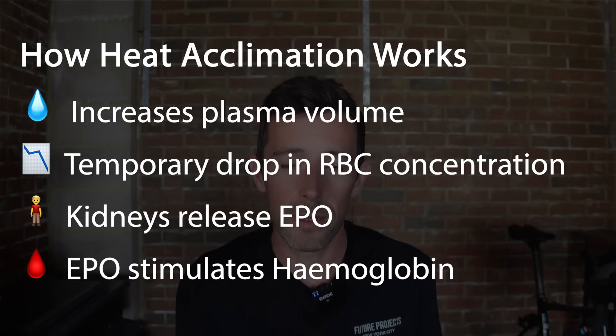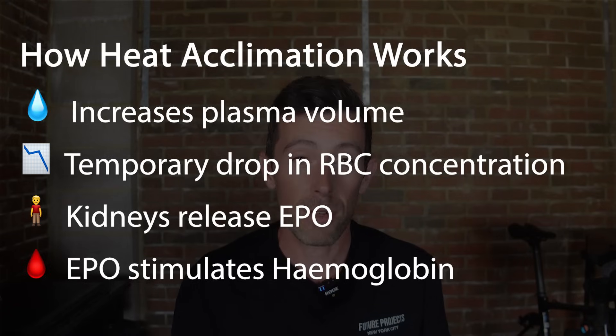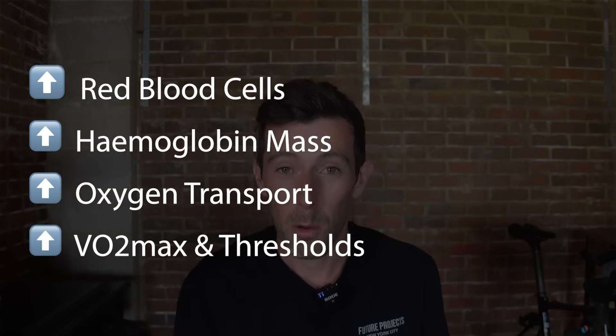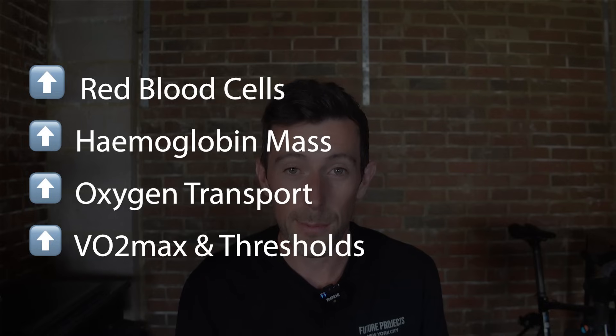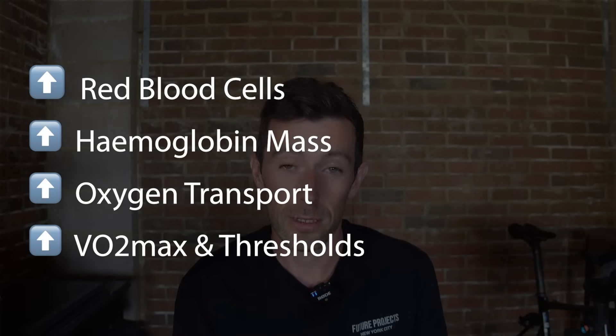So how does this happen? Heat increases plasma volume, which means the red blood cell concentration in the blood drops. The body responds to this imbalance by releasing natural EPO, which then increases red blood cell production. Effectively it's like natural blood doping — with more red blood cells and increased hemoglobin mass, better oxygen transport results in higher VO2 max and lactate thresholds.